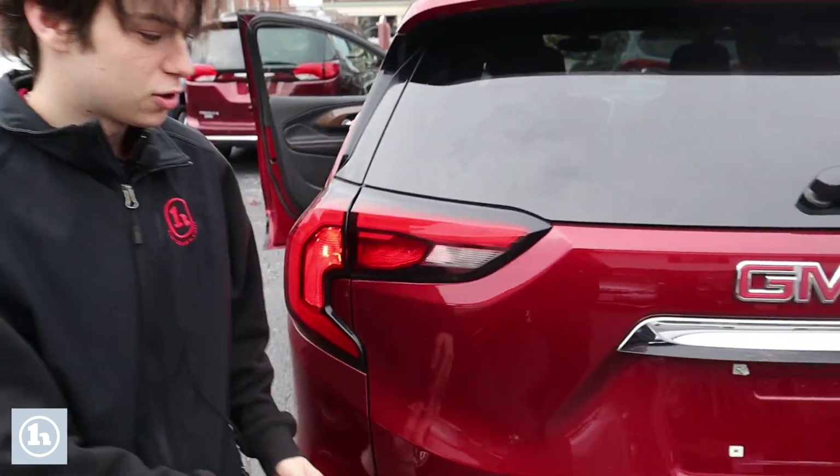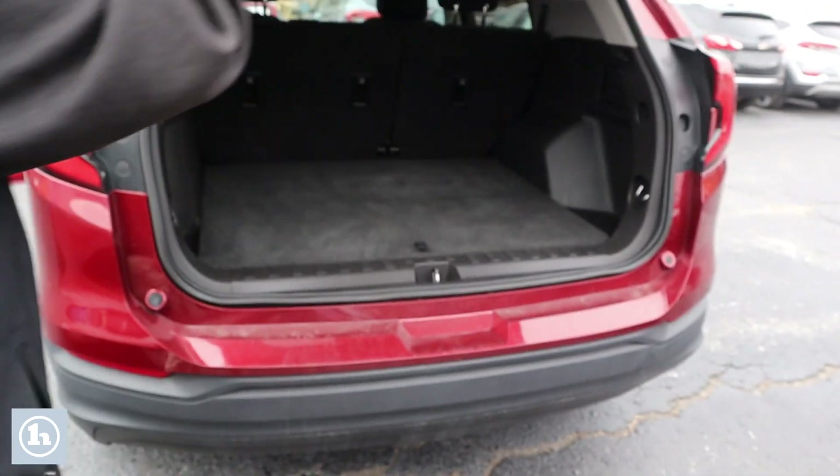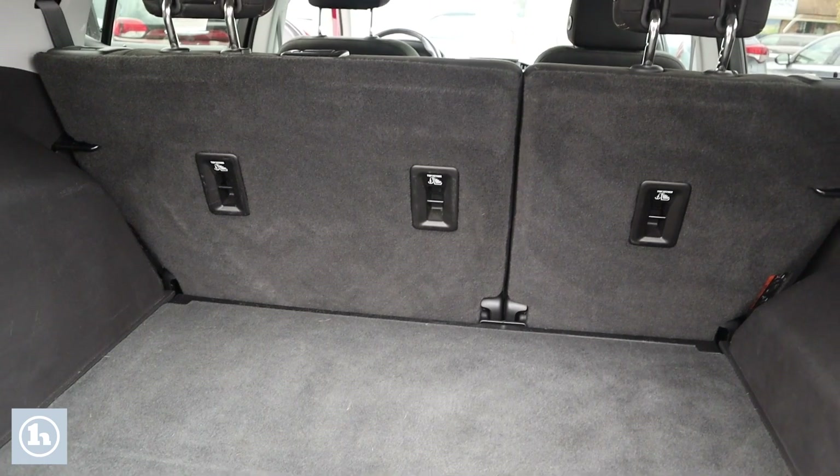If we take a look here into the trunk, you can see there's quite a bit of room there. There's also a 20-80 split there for the seats to lay those down and get some extra room.